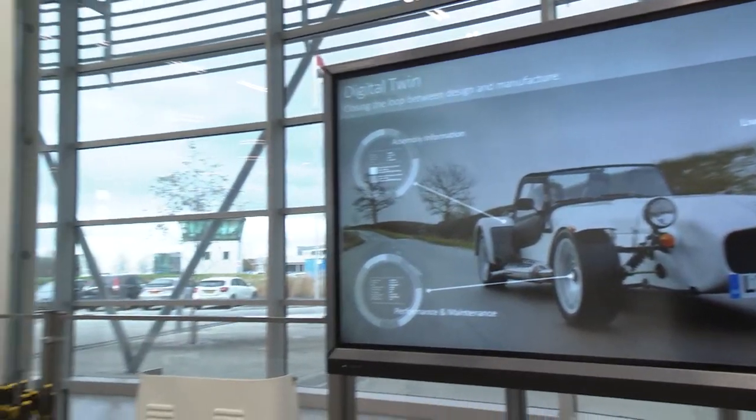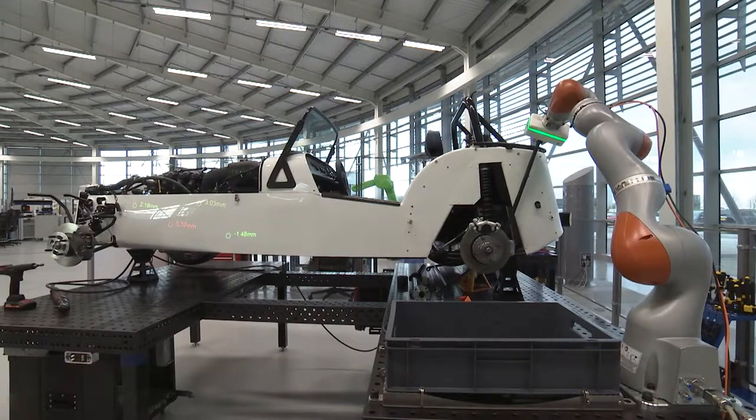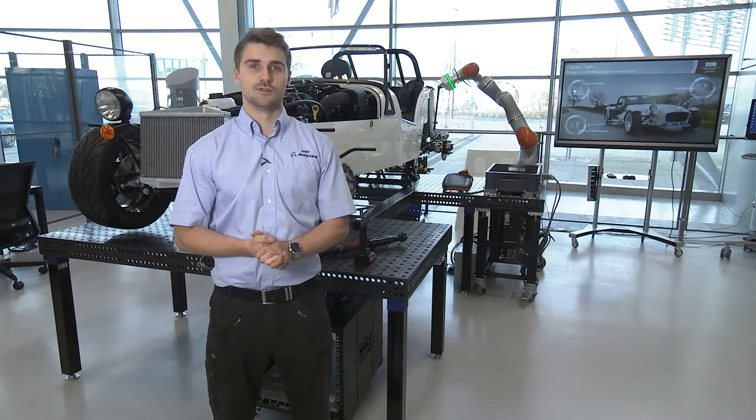We use smart tool integration which collates all of the data back to a single database. It really keeps industry form moving.